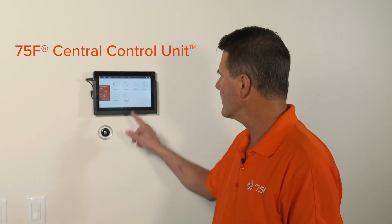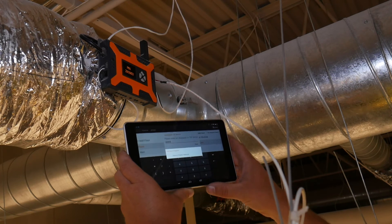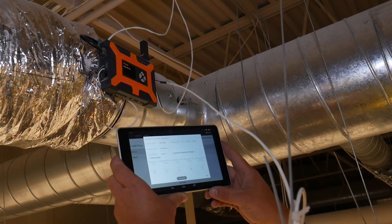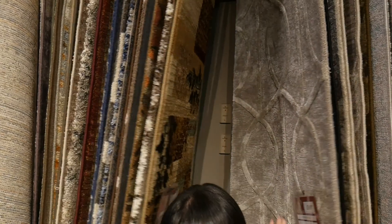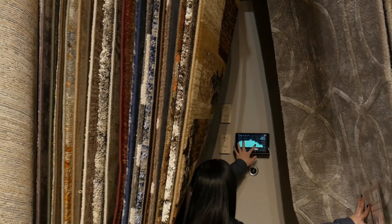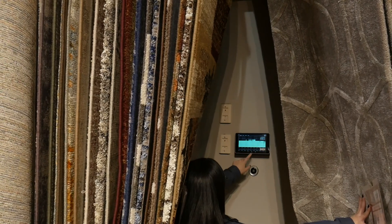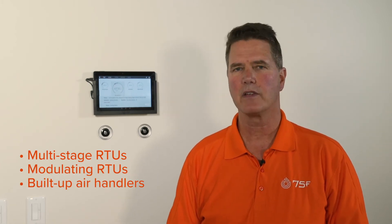SmartStats and SmartNodes all report into the central control unit. This is the only device that requires an internet connection — Wi-Fi, cellular, or Ethernet. The CCU supervises all of the devices, gathers their data, and sends it up to the cloud to facilitate access, remote control, and analytics. On top of acting as the gateway, the CCU is our Applied Equipment Controller. It controls larger equipment such as multi-stage RTUs, modulating RTUs, and built-up air handlers.